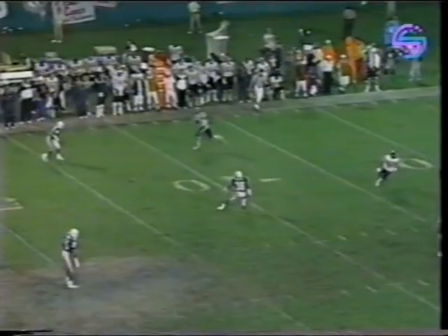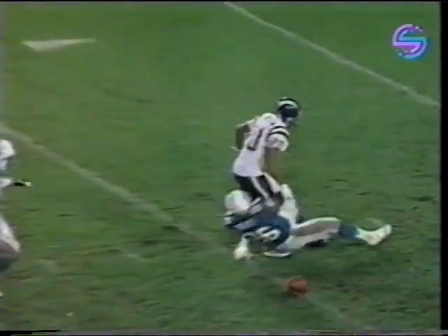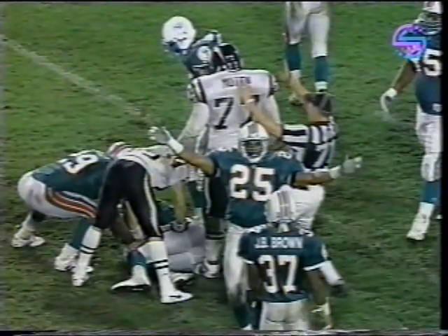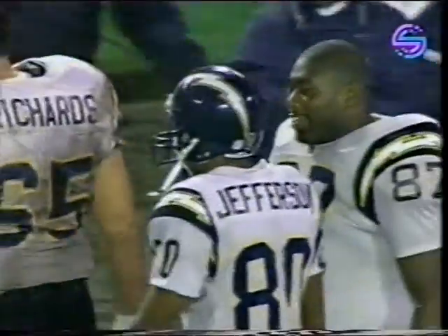Fumbled by Jefferson and Miami has the ball again. I think Hoyer makes the hit — no, it's 36, it's Stephen Braggs. And Louis Oliver celebrates anything on that defense. Five turnovers for Miami, none for San Diego.